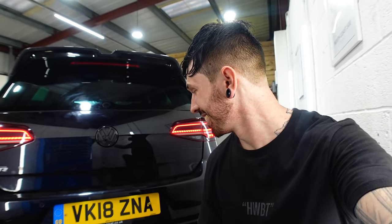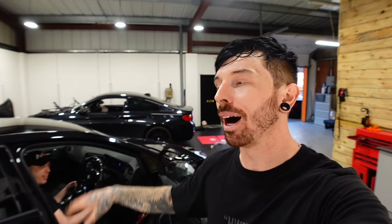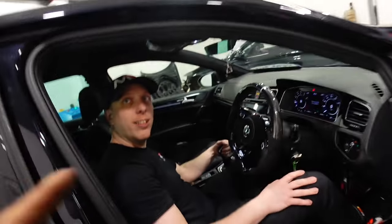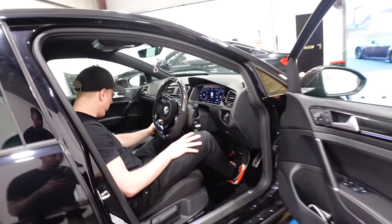Oh my god, it is loud! So now everything's on - intercooler, induction kit, downpipe, exhaust, intake - ready for Phil to do stage two. We haven't even done the gearbox tuner yet either.